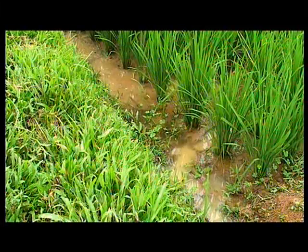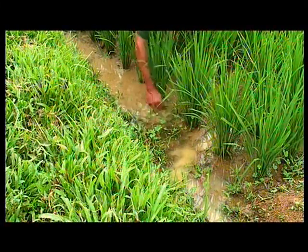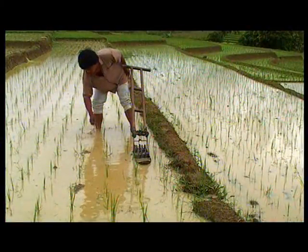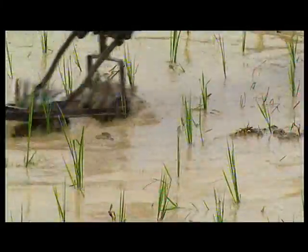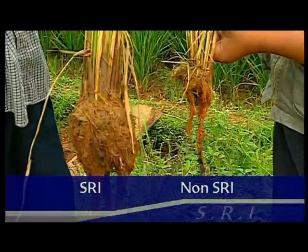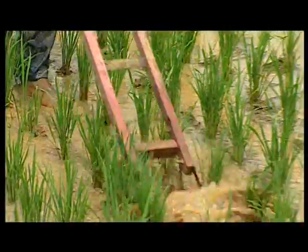One of the downsides of SRI growing techniques is that weeds grow more easily in the unflooded rice fields. Weeding must be taken seriously. Weeding helps aerate the soil, which is good for the rice plant, and again helps the root structure to develop. It also stops the weeds competing with the rice for nutrients.